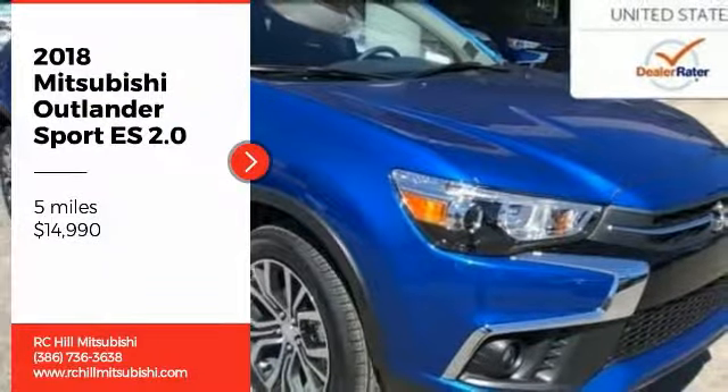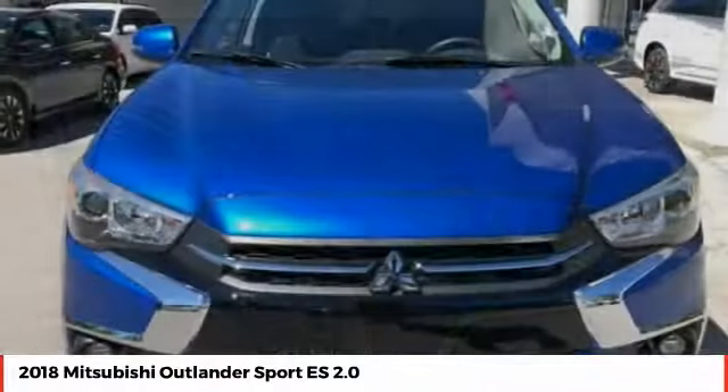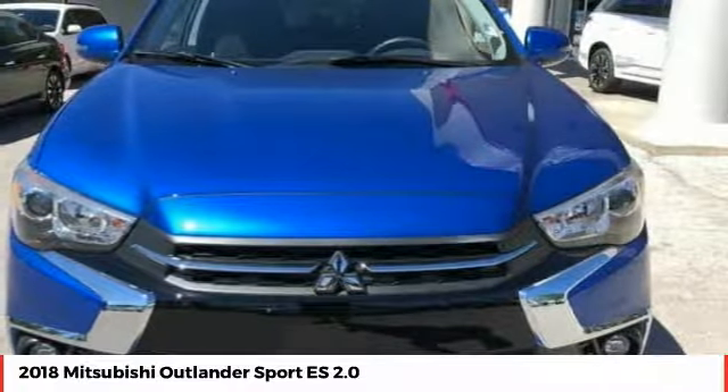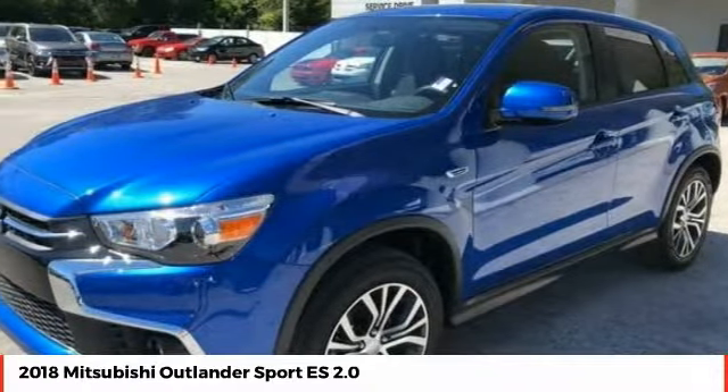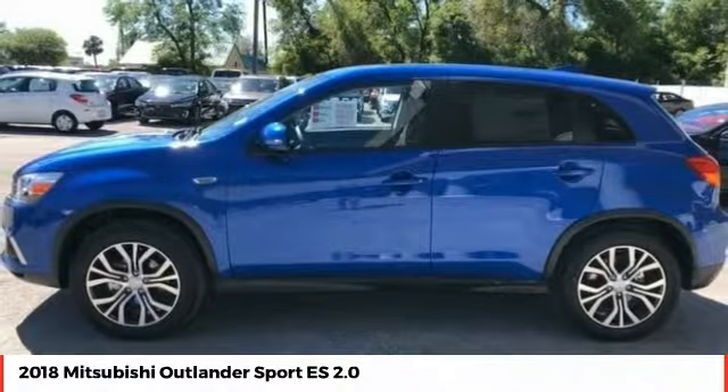Take a ride in the 2018 Outlander Sport. The all-new Outlander Sport features a fuel-efficient engine paired to either a five-speed manual or a continuously variable transmission and comfortable accommodations for five.